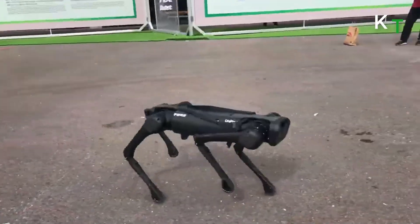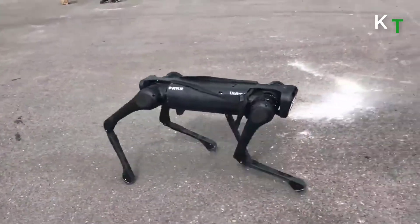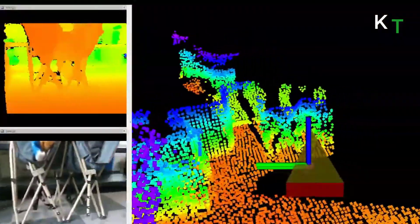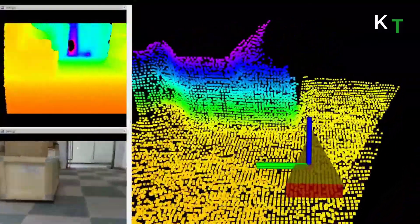Aliengo is a robot dog with 12 high-performance motors, developed with developers in mind. It has smooth and agile movements, and a smart camera enables real-time video transmission, with many potential private and public uses for the robot.